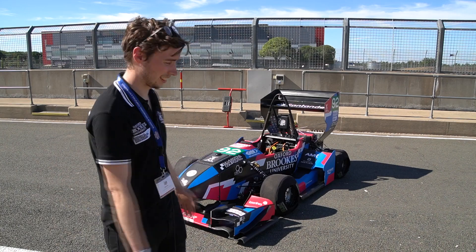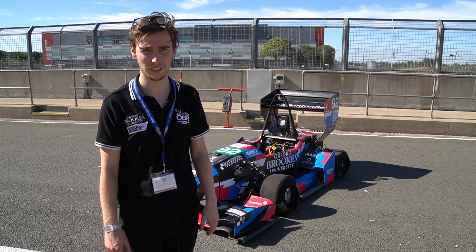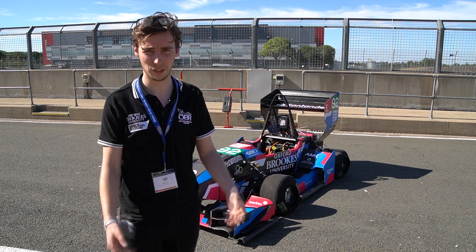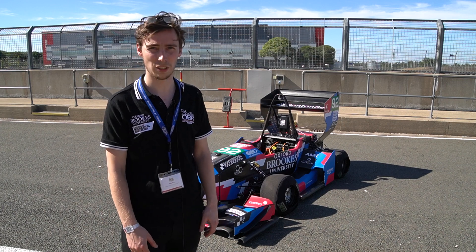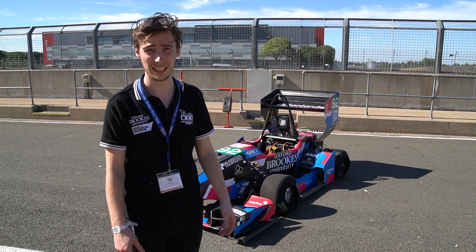I'm really happy with the mechanical aspect of the car. We did an amazing job making it look really clean and the judges really loved that on the design. Making sure that the accumulator got through scrutineering and was legal, and getting the charging trolley to work, was really mega for the team.